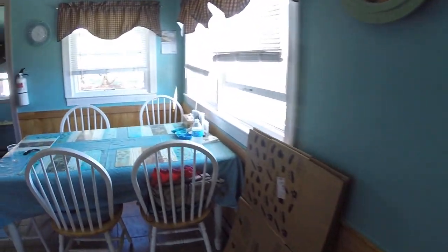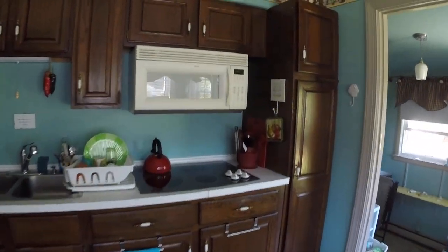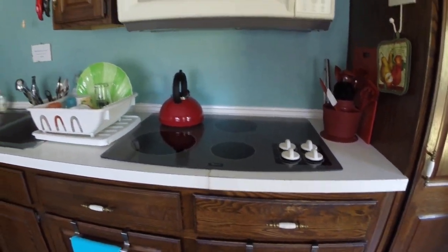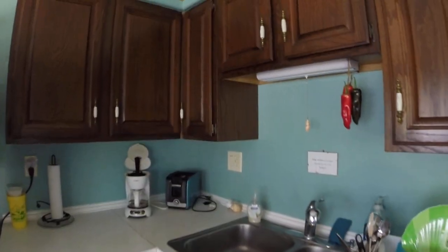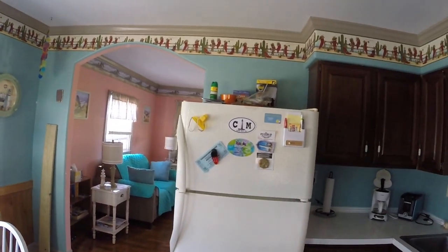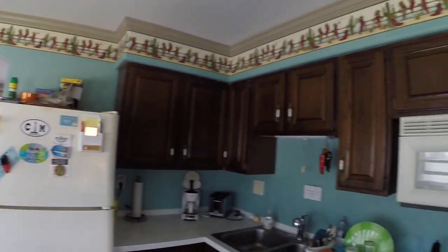Then we go through here into the kitchen with the kitchen table. The kitchen has a microwave, a stove top — there is no oven, just the stove top. There's a toaster, a coffee maker, and a toaster oven down in this cabinet. And of course the refrigerator — nice little kitchen.